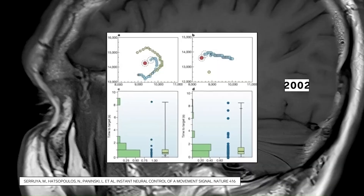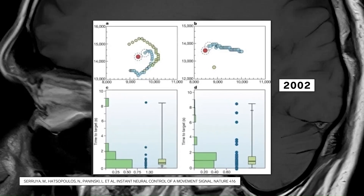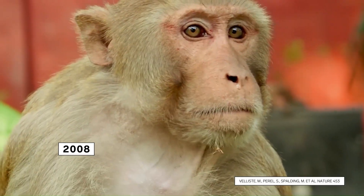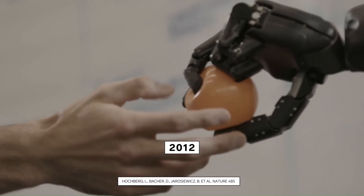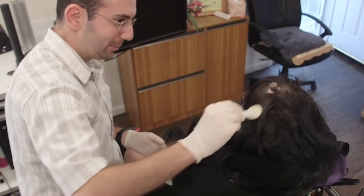How does it work? The Neuralink implant is a small, coin-sized device surgically implanted into the brain. It contains tiny electrodes that are carefully inserted into the brain's cortex. The implant can both record neural activity and stimulate neurons with electrical signals, allowing for bidirectional communication between the brain and a connected computer.